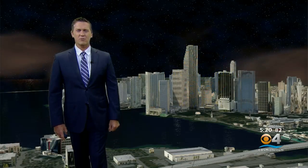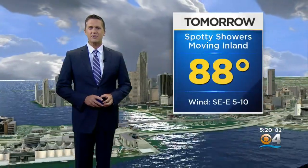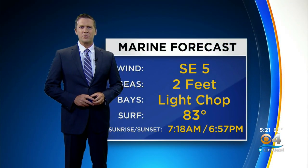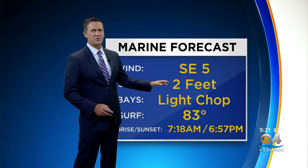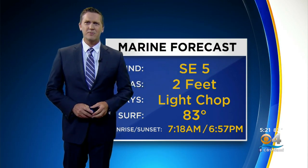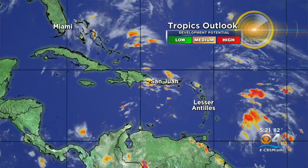Temperatures right now in the lower 80s — a nice and comfortable day. We'll drop into the mid-70s with a few showers and storms around early tonight, ending overnight. Down to 75, up to 88 degrees tomorrow. Showers and storms developing tomorrow, pushing inland throughout the afternoon and evening. On the water, winds out of the southeast at five knots, only two-foot seas, light chop in the bays. When you get a shower developing, watch it — it could be a little gusty around those storms.